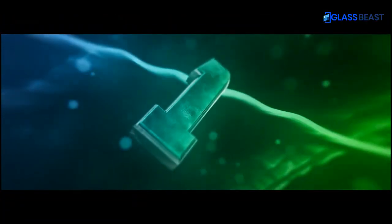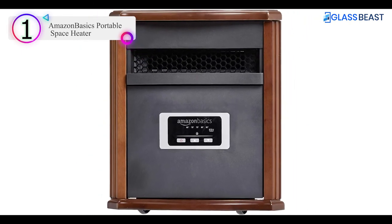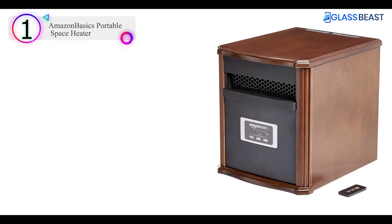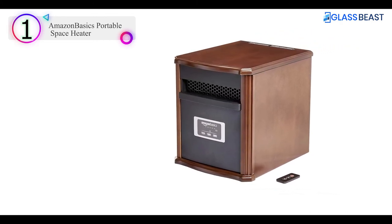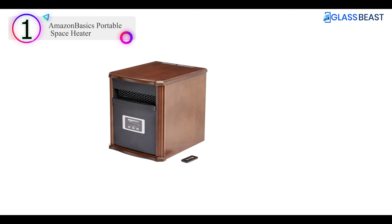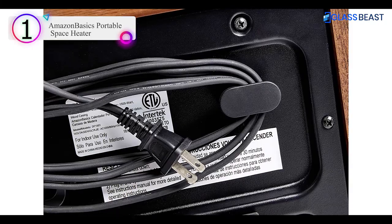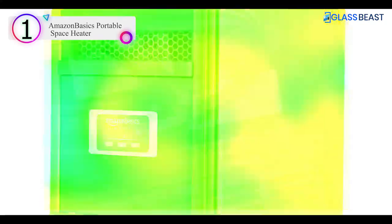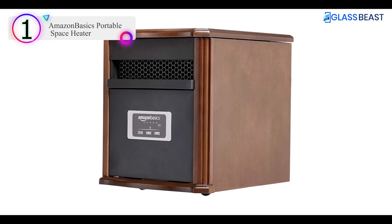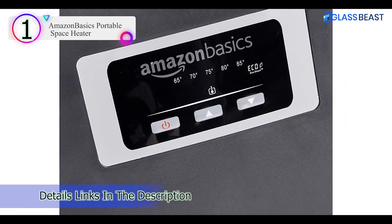Number 1 on our list is the Amazon Basics Portable Space Heater. This highly rated, attractive large room space heater is a much better value than similar heaters that cost up to three times more. It's available in black too when you select the link. Elegant wood-finished portable space heater with adjustable electronic thermostat and easy-to-read LED display, measures 13 by 12 by 16 inches, weighs 23.5 pounds. Includes overheat sensor for safety. Adjustable temperature setting from 65 to 85 degrees Fahrenheit. Four infrared heating elements with 750W and 1500W power settings, as well as an ECO smart setting for energy savings. Includes remote control; batteries not included.